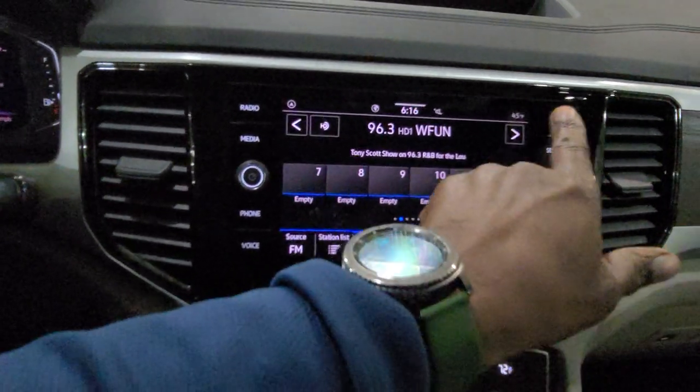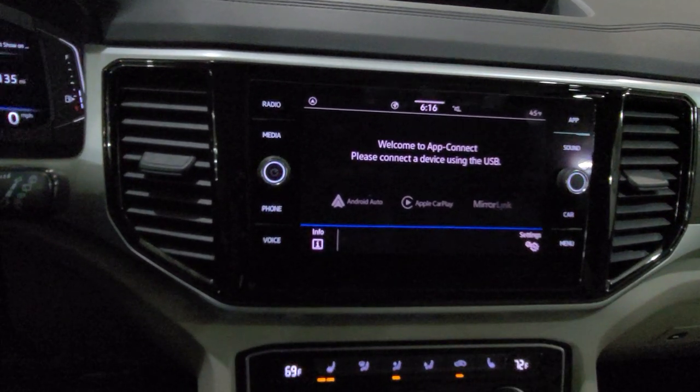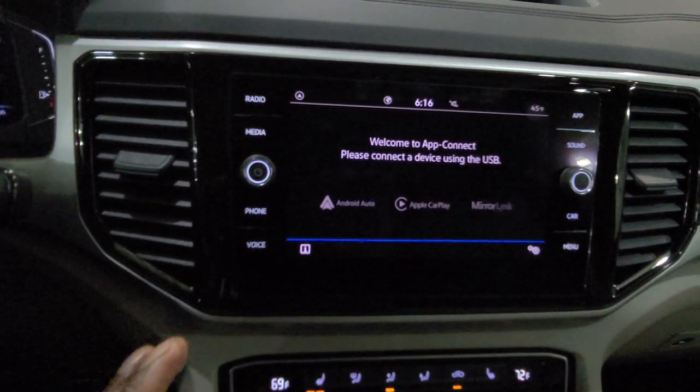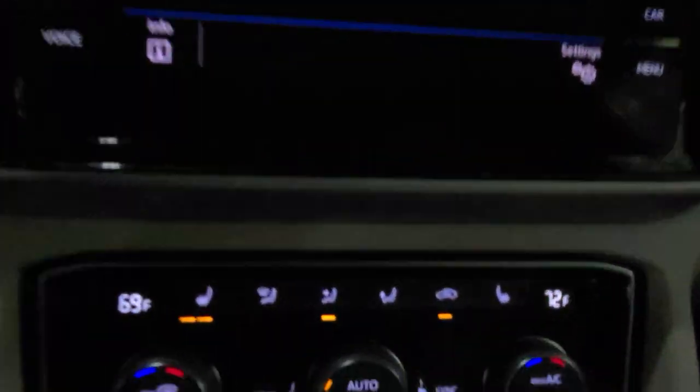You do also have AppConnect which allows you to do Android Auto, Apple CarPlay, or MirrorLink. You can do all of those wirelessly just by setting up your Bluetooth and it'll prompt you for that as well. Wireless Android Auto and wireless Apple CarPlay are all standard now on that trim on the Atlas. Two USB-C connections down here if you've got an older phone and just want to plug in wired. There's also a 12-volt charger port down here too.